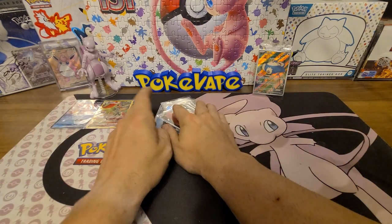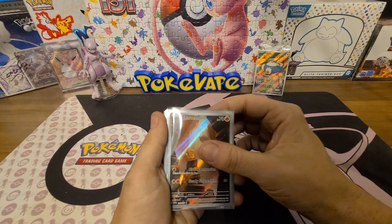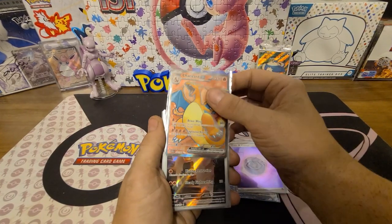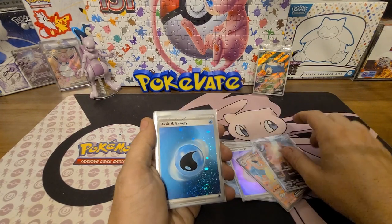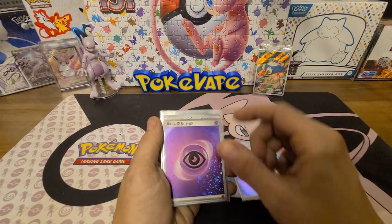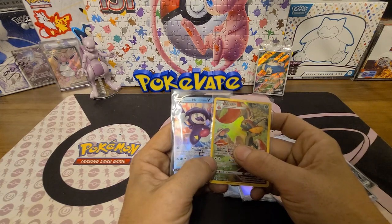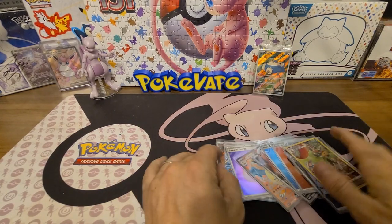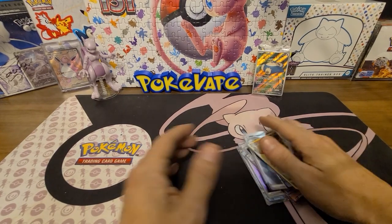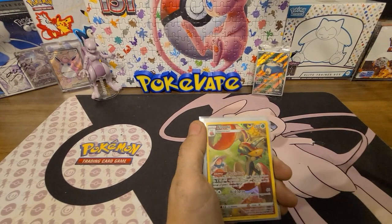All right, quick recap of all the hits we got. We got the Charmander illustrator rare, the Blastoise ex, the holo Psychic Energy, the full art Charizard ex, another illustrator rare Charmander, the Water holo Energy, the holo Fire Energy, the gold Psychic Energy, the holo Psychic, the Arbok ex, the dark holo energy — and from the Astral Radiance packs: a Flapple and a Galarian Mr. Rime.